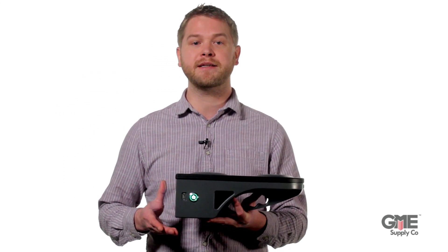I'm Josh with GME Supply. Today we're going to talk about 3Z's RF Vision antenna alignment tool and the recent carrier mandate for antenna alignment tools with built-in cameras.